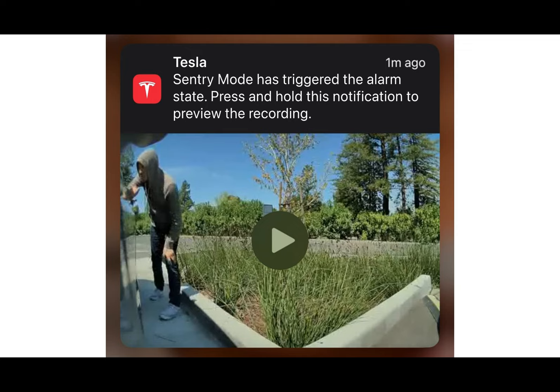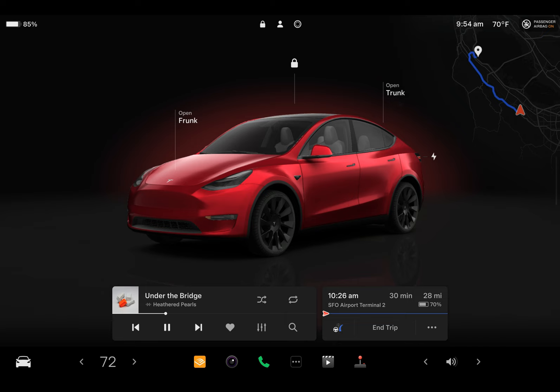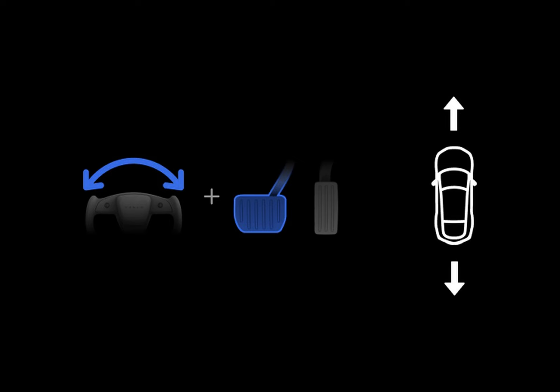When parked, Model 3 and Model Y vehicles equipped with AMD chips offer drivers an immersive experience with full-screen controls. These controls include large playback buttons for media, as well as convenient access to recently used, favorite, and upcoming media selections in the player. Additionally, autopilot visualizations can be expanded, providing a more detailed view, while a small map in the upper right corner offers guidance during trips.